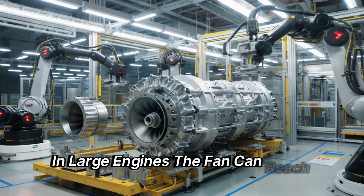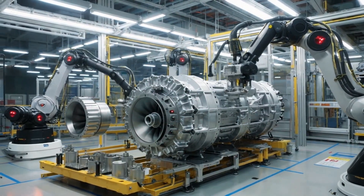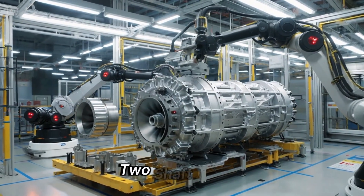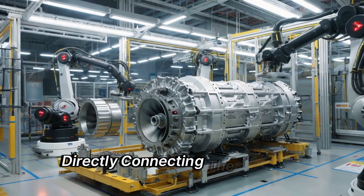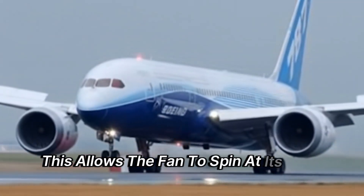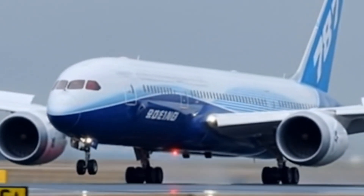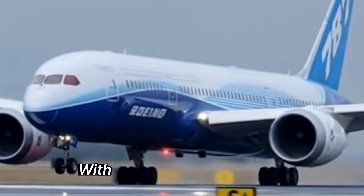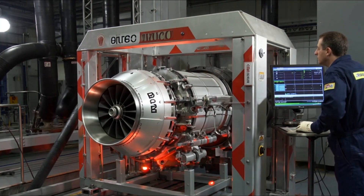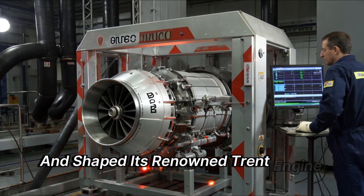In large engines, the fan can reach supersonic speeds, a threshold the engine can withstand. However, Rolls-Royce made a difference by adding a third shaft to the standard two-shaft design, directly connecting the fan to a dedicated turbine. This allows the fan to spin at its ideal speed, enhancing performance without significantly increasing complexity. Achieving immediate effectiveness with this three-shaft design was not easy, but over time it became a core element that helped the manufacturer compete and shaped its renowned Trent engine family.